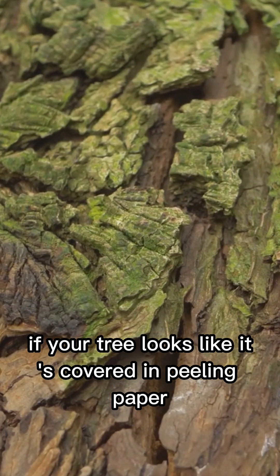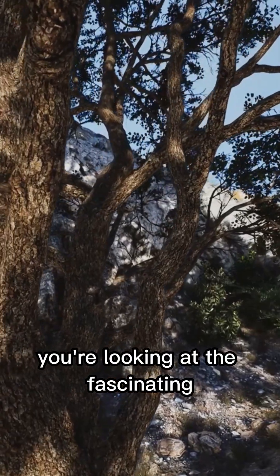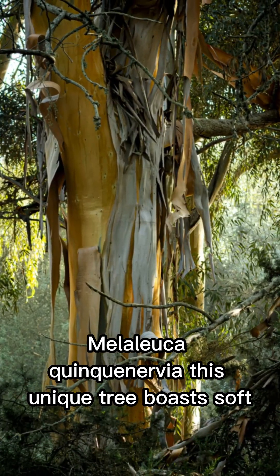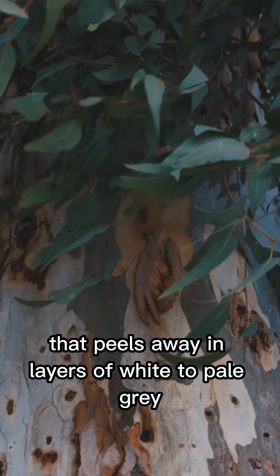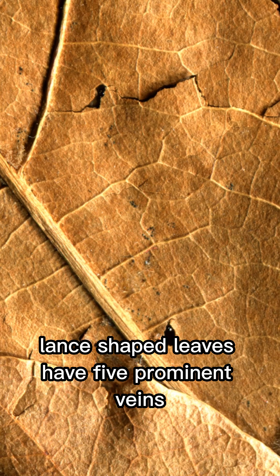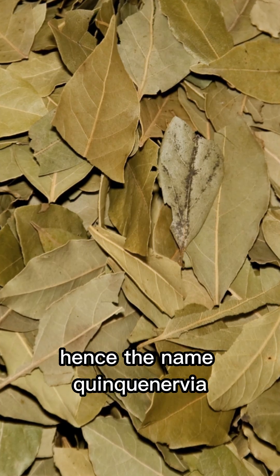If your tree looks like it's covered in peeling paper, you're looking at the fascinating Melaleuca quinquinervia. This unique tree boasts soft, spongy bark that peels away in layers of white to pale gray. Its narrow, lance-shaped leaves have five prominent veins, hence the name quinquinervia.